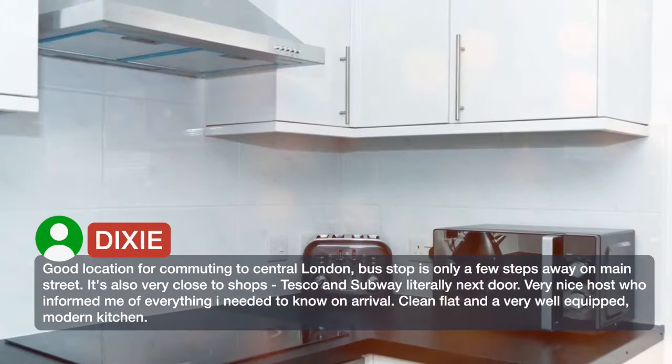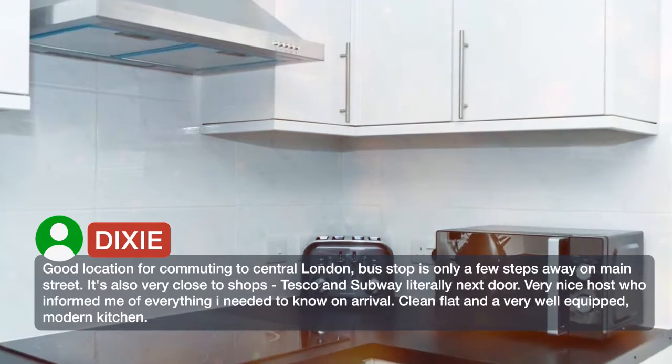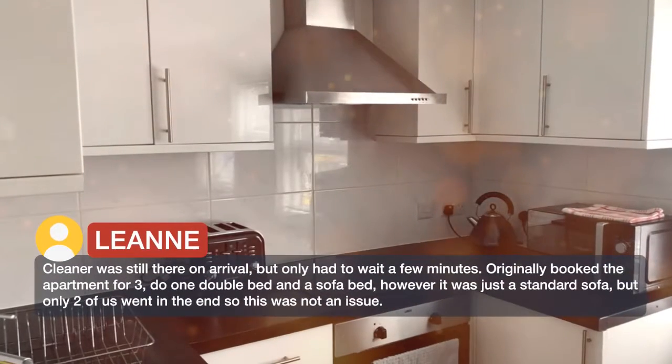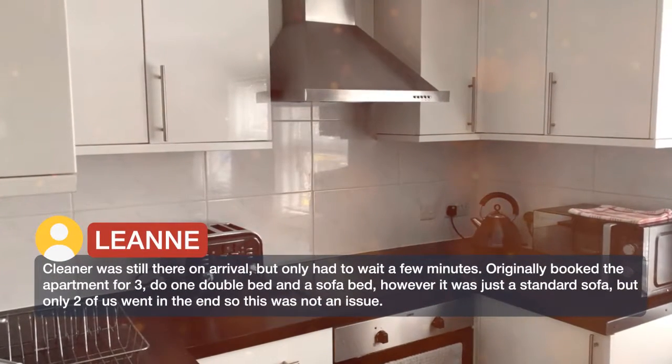Very nice host who informed me of everything I needed to know on arrival. Clean flat and very well equipped. The cleaner was still there on arrival, but we only had to wait a few minutes.